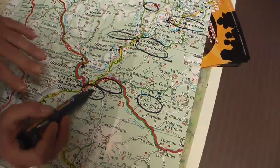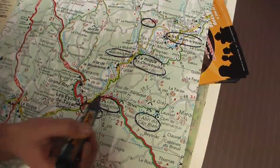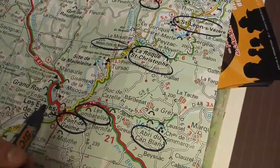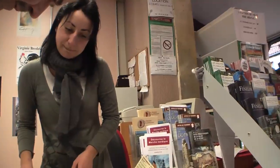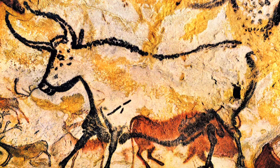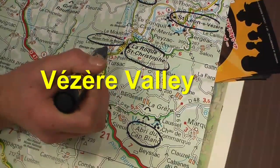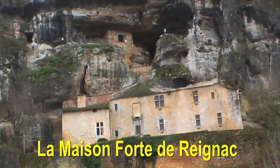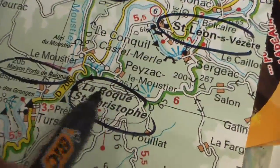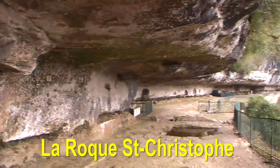Emily recommended starting at Font de Gaume, then Combarelles and Cap Blanc — those three painted caves. After that, if you want, you can return here to visit the museum. She also suggested the Vézère Valley, with La Maison Fort de Reignac — a castle — and La Roque Saint-Christophe, the cliff city of the Middle Ages.